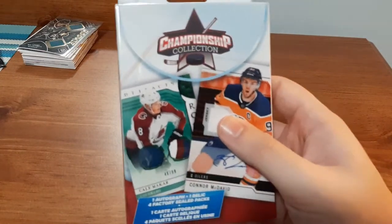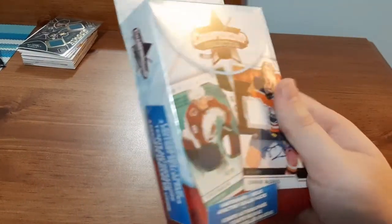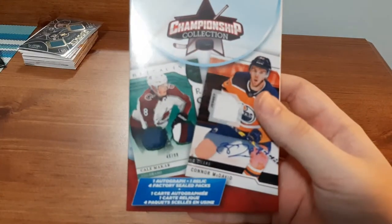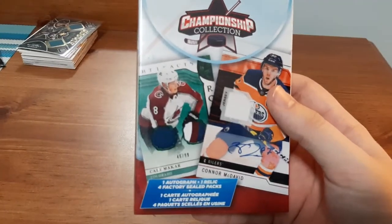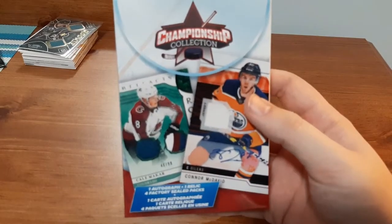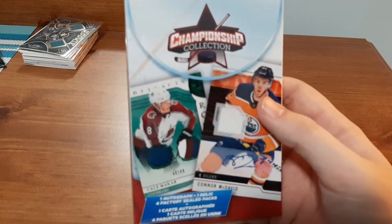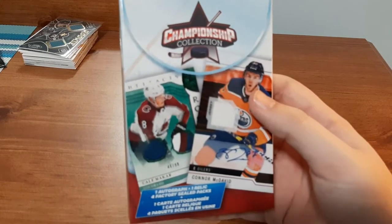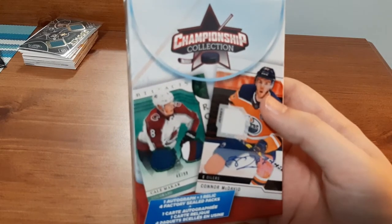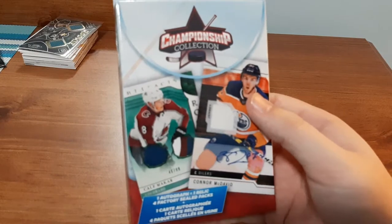What's up everyone, Takedown here, welcome back to another hockey card video. Today I'm going to be opening up another one of these championship collection boxes that you can find at Walmart here in Canada. They're only $15, they guarantee one autograph card, one relic card, and four factory sealed packs, so you can literally find anything.